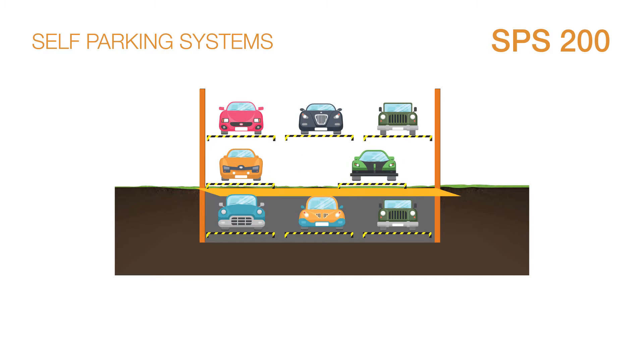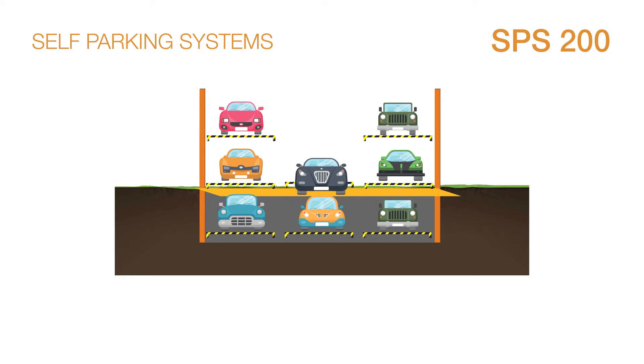In order to ensure safe parking, SPS system is equipped with a patented anti-fall frame. If there is an accident, the falling platform will be stopped by the lower frame firmly.